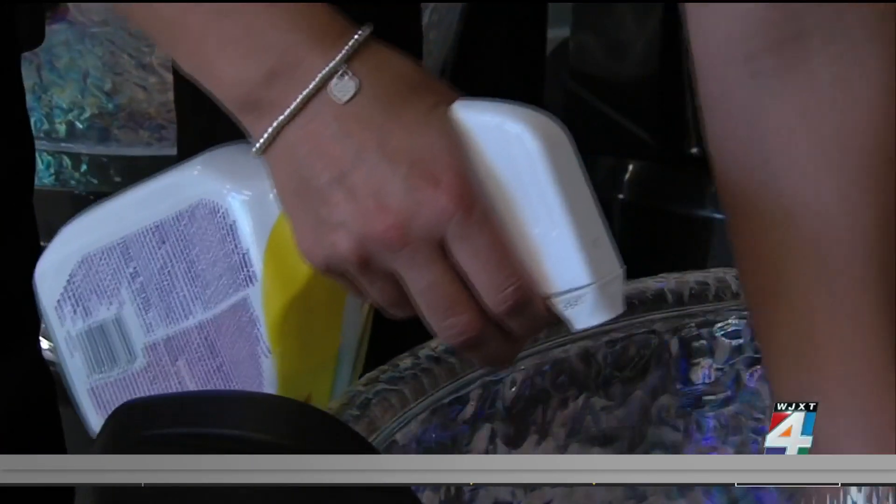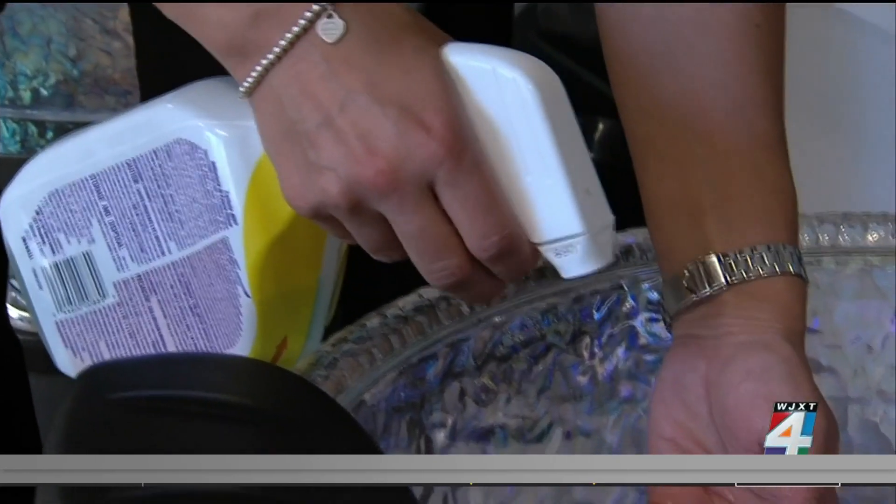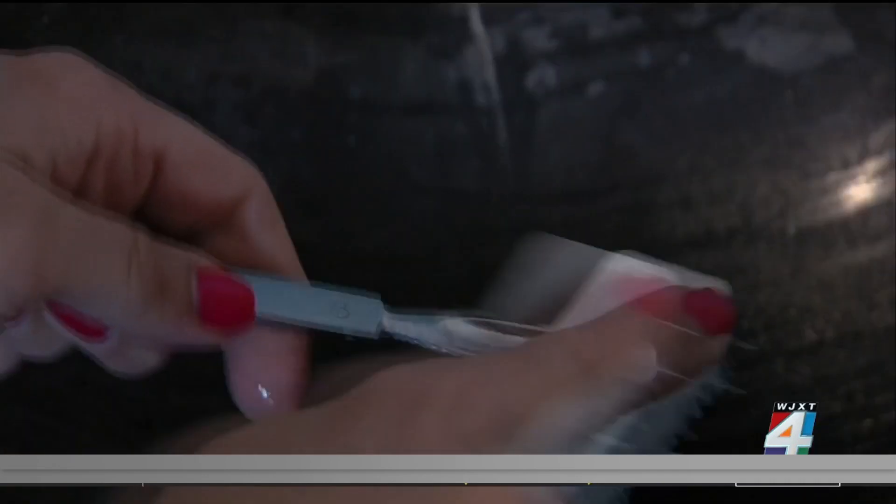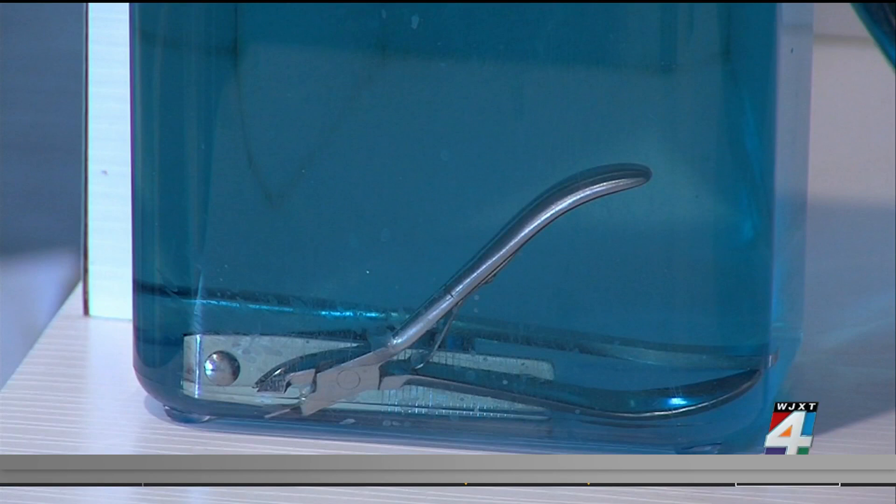Dr. Joy Rowland is a podiatrist with Cleveland Clinic. She says along with the tools used on your feet, foot baths or bowls need to be cleaned and disinfected after each client as well.